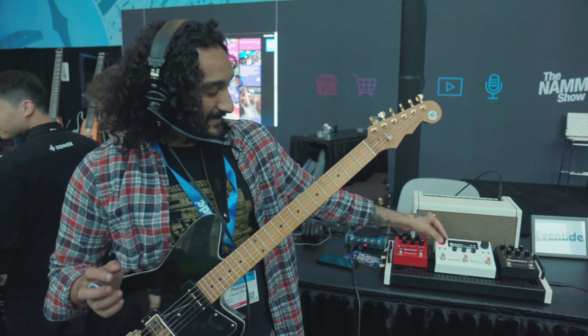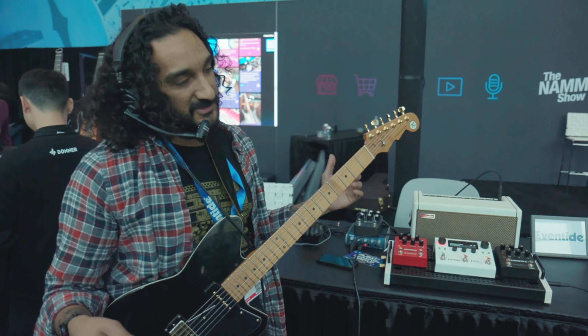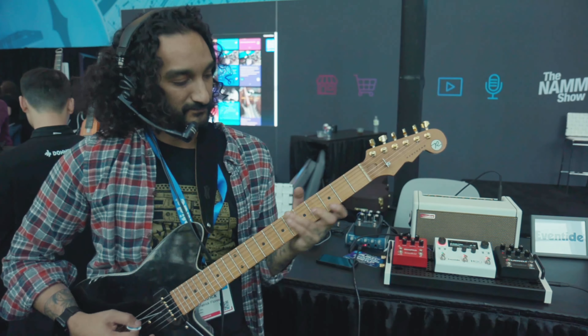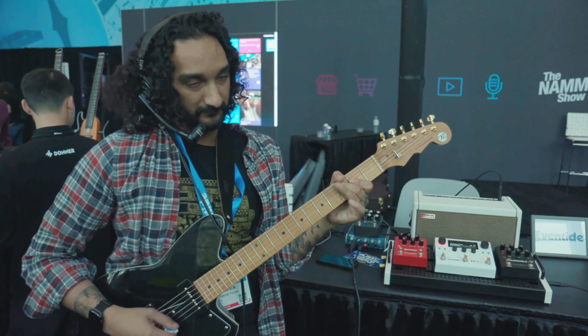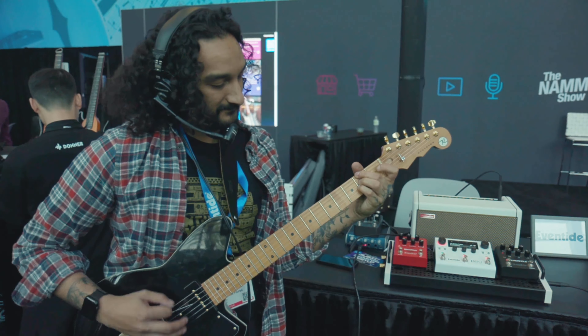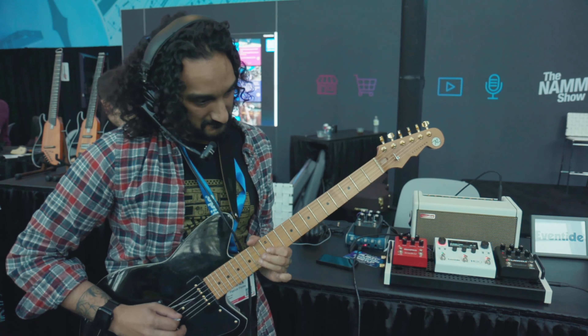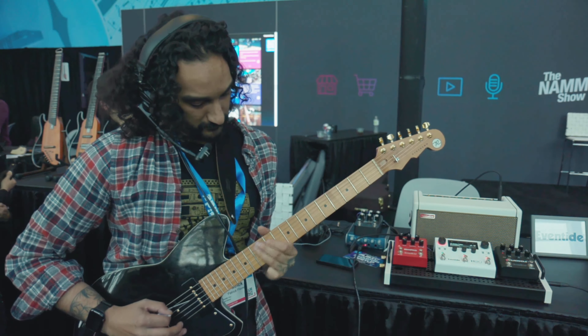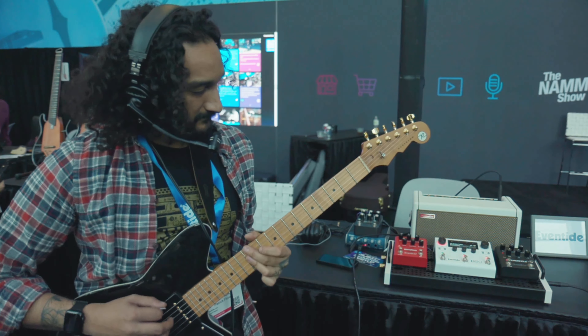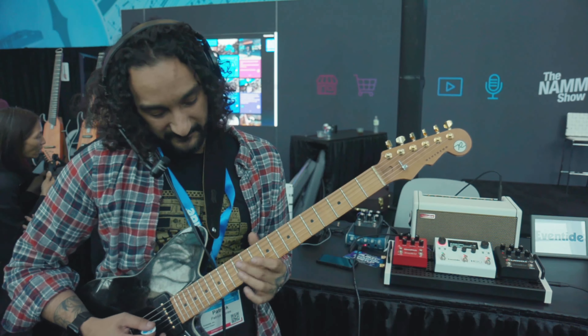On top of that, we have other new algorithms — something that's a bit more bread and butter like Weed Whacker, which is our new Tube Screamer style algorithm. And if you like how that's sounding and want to add some reverb, you can totally do that.